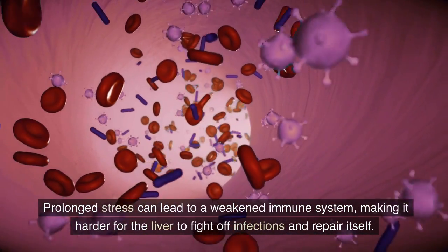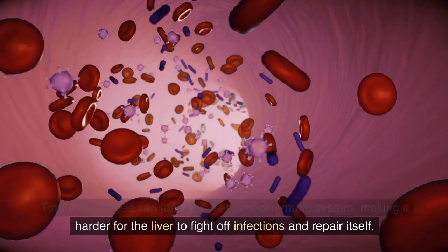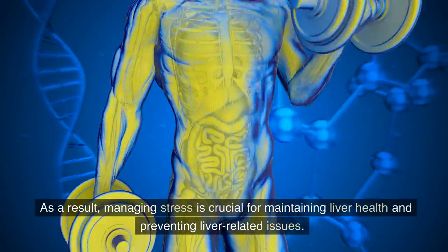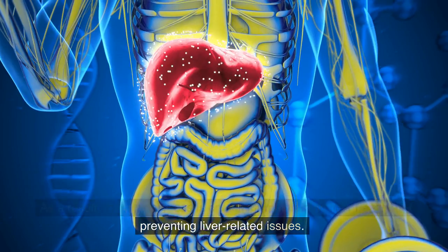Prolonged stress can lead to a weakened immune system, making it harder for the liver to fight off infections and repair itself. As a result, managing stress is crucial for maintaining liver health and preventing liver-related issues.